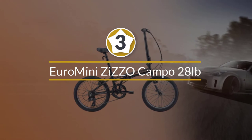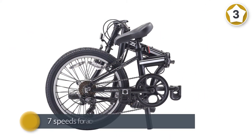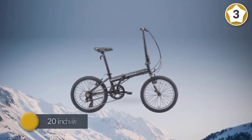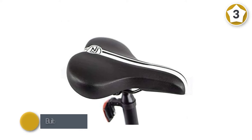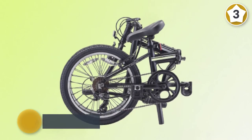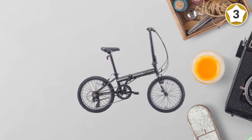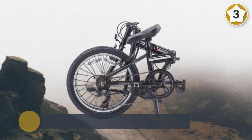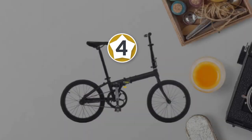Number three: Euro Mini Zizzo Campo — 28 pounds. The Euro Mini Zizzo Campo folding bike is a BMX-style bike, but unlike a BMX it has seven speeds for a comfortable riding experience. It has 20-inch wheels like the Schwinn Loop and is built on an aluminum alloy frame that weighs in at 28 pounds, which is on the lighter side for a folding bike. The Euro Mini Campo has tires that work well on off-road trails as well as street riding. The Shimano Revo gear system has seven speeds that you can switch between with a grip shifter on the right handlebar.